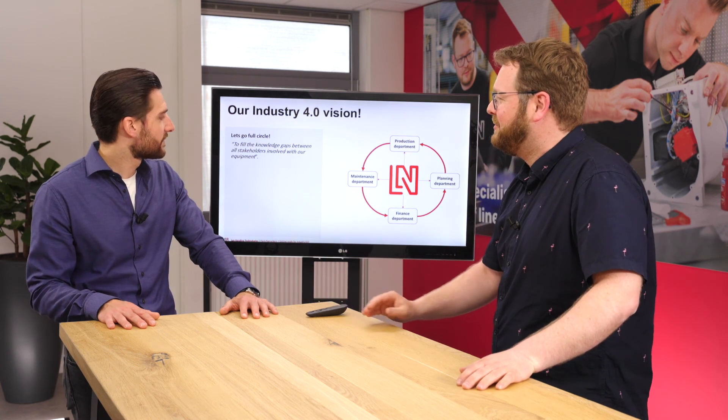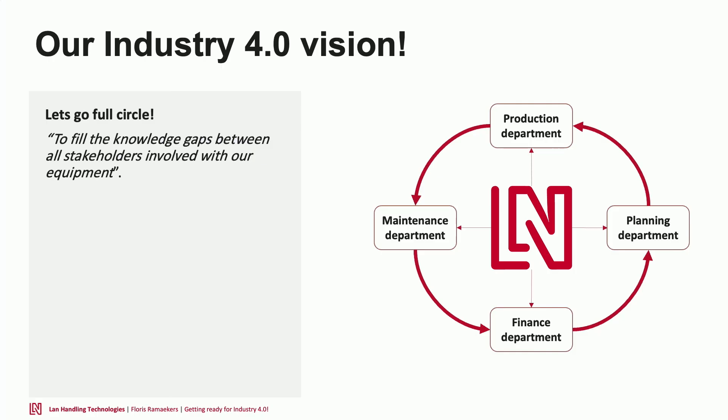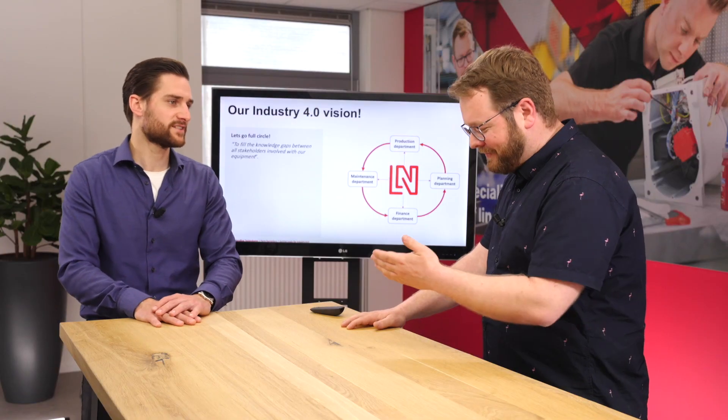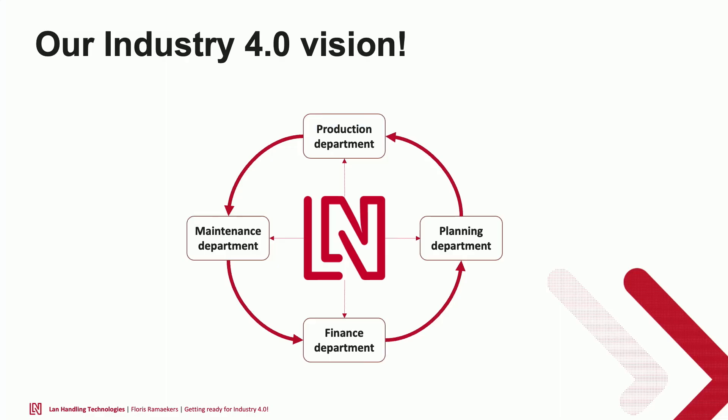This leads to our vision of what Industry 4.0 can be and the problem we can solve. Our statement as Land Handling: let's go full circle and close the knowledge gaps between these four main stakeholders. If a production line goes down, why didn't the maintenance department already know? Because the machine should have sent a message up front — this motor is drawing more current, bearings are worn out, it needs new oil, a cylinder is leaking.